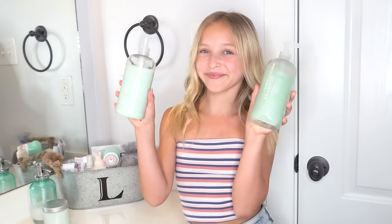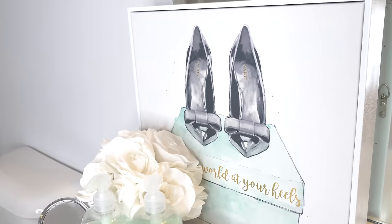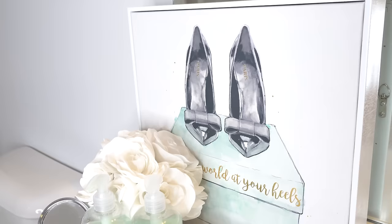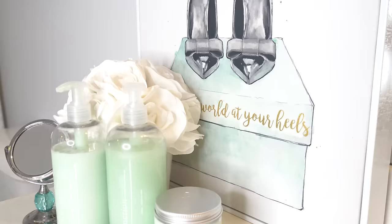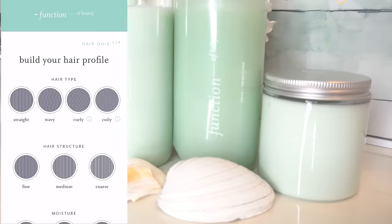One of my favorite ways to de-stress, pamper myself, and really take care of my hair is to use Function of Beauty's customizable hair care. Thank you so much Function of Beauty for sponsoring this video. It is literally so easy — all you have to do is fill out a two-minute quiz about your hair type and your hair goals.